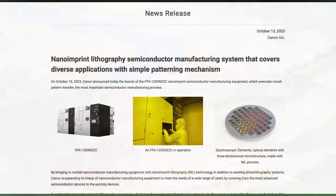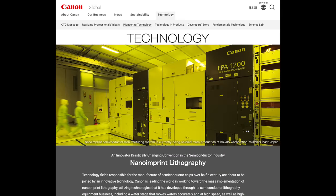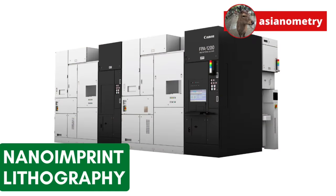In mid-October 2023, the Japanese company Canon announced their FPA-1200NZ2C Nano Imprint Lithography machine. The technology works like a stamp. Canon says that it can print features suitable for a 5nm class chip. But how does NIL work? And what is the catch? In this video, let's do a deep dive into Nano Imprint Lithography.